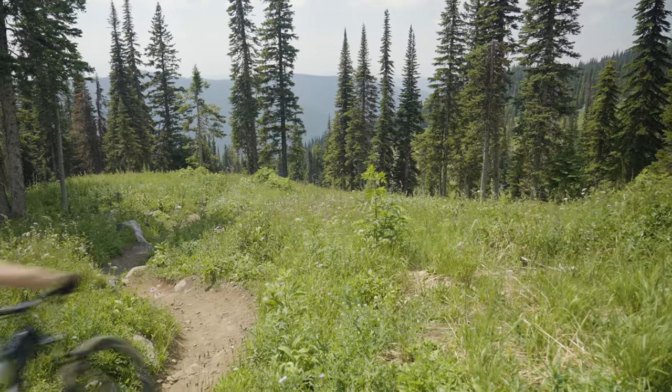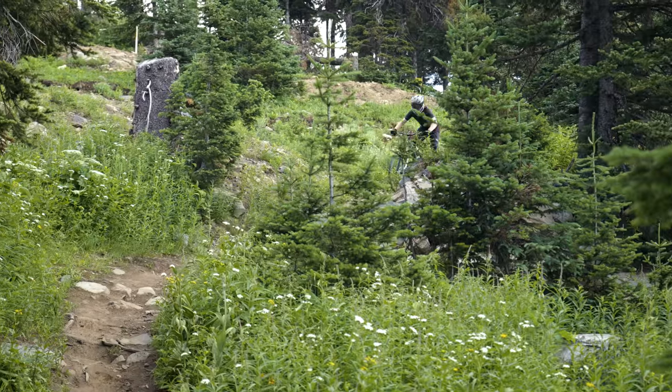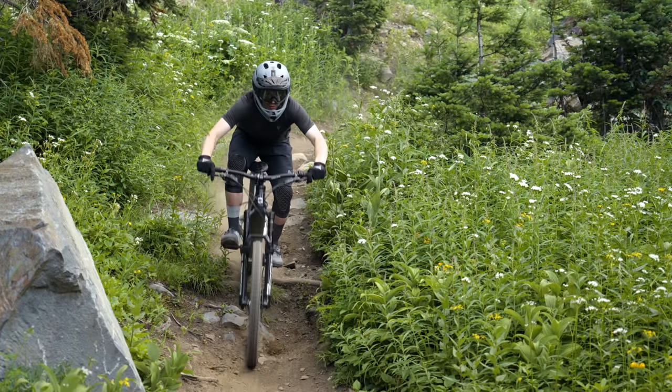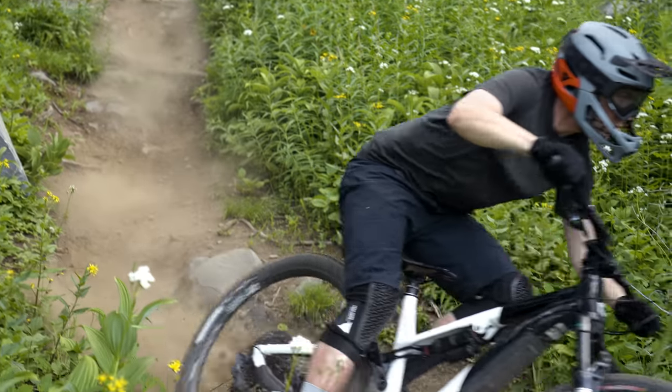We're up at the top of the mountain — it's time to come back down. When I think of Commencal, I think of sturdy aluminum bikes at reasonable prices that just work well. Is that true of the Meta Power? Certainly the first part — this is the only alloy bike, e-bikes and non-e-bikes, across the board. It is a very capable descender. However, it does have some quirks, not least the aforementioned long seat tube.